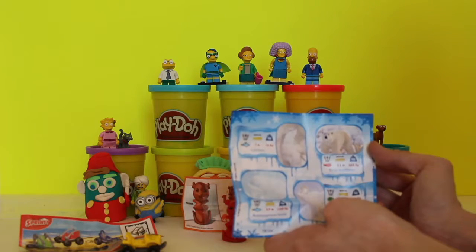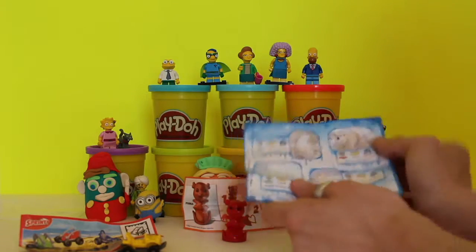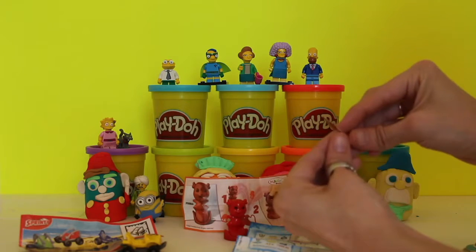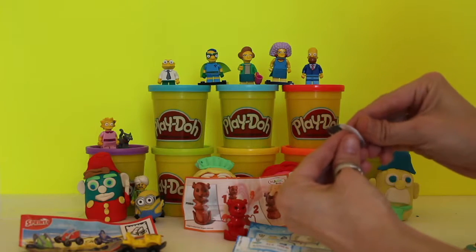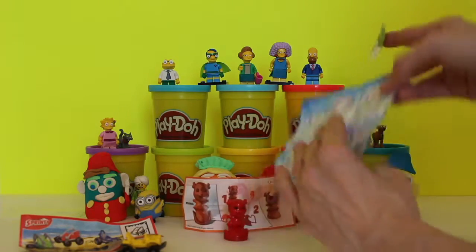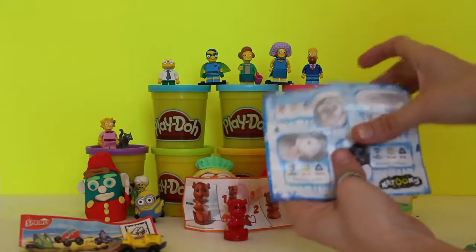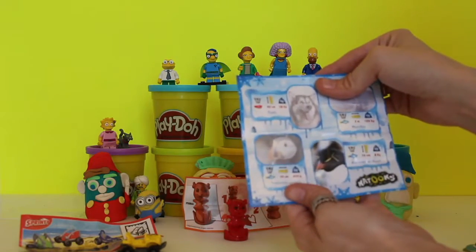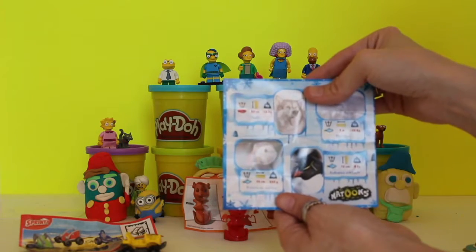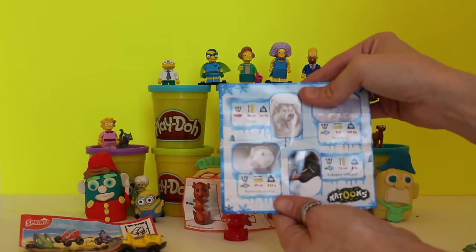Polar bears are 3.5 meters long and 900 kilograms, which is about 1,600 to 1,800 pounds — that's a big polar bear! Next we're going to do the penguin the exact same way. We take the back off, find where the penguin goes on the sheet, and match him up. It says this is the king emperor penguin and he can get to be up to 70 centimeters tall and 8 kilograms, which is equivalent to about 16 pounds.